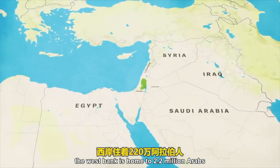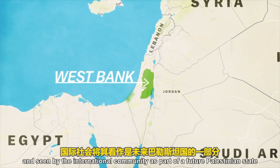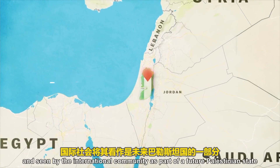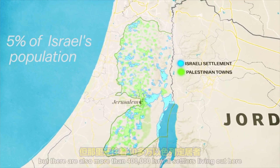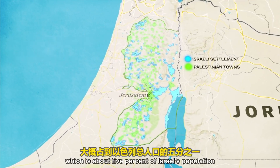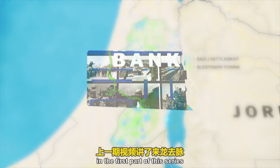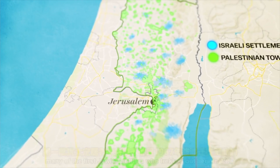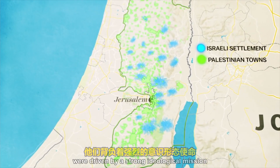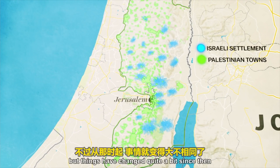The West Bank is home to 2.2 million Arabs and is seen by the international community as part of a future Palestinian state. But there are also more than 400,000 Israeli settlers living out here — about 5% of Israel's population. Many of the first Jewish settlers who came out here in 1967 were driven by a strong ideological mission to claim this land for Israel. But things have changed quite a bit since then.